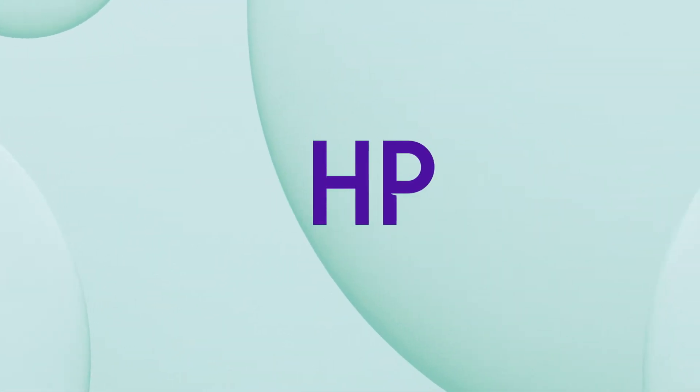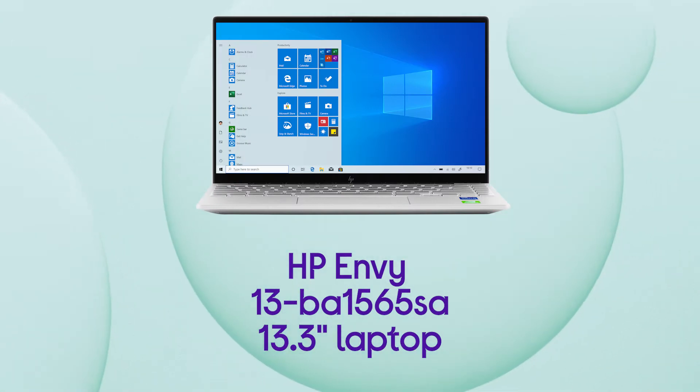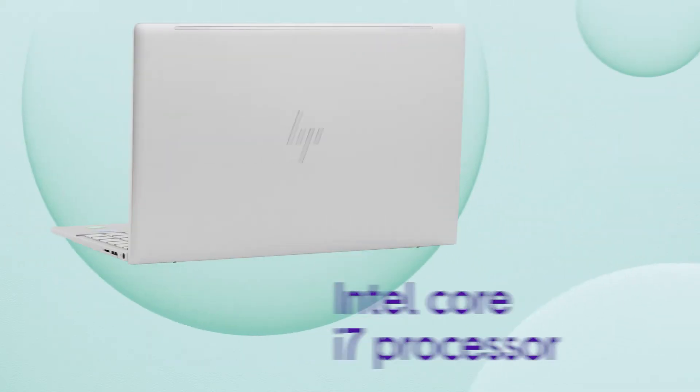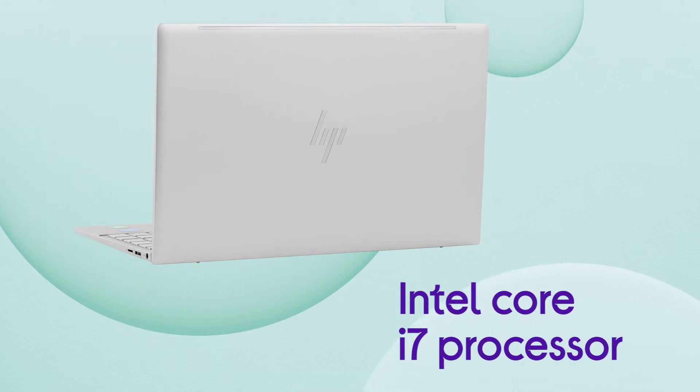This HP laptop is packed full of processing power to get you through the heaviest of workloads with ease. You'll be able to bring your creativity to life and won't be slowed down with load times, thanks to the powerful and efficient Intel Core i7 processor.